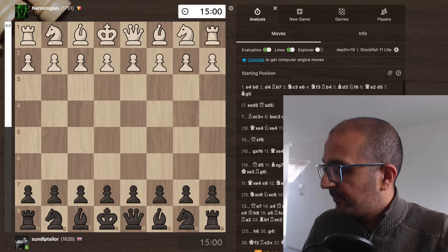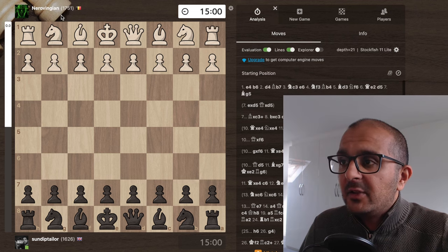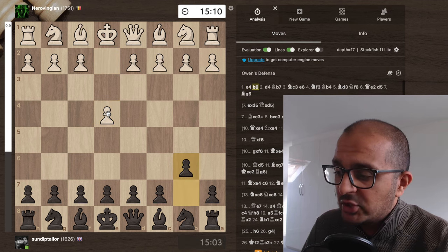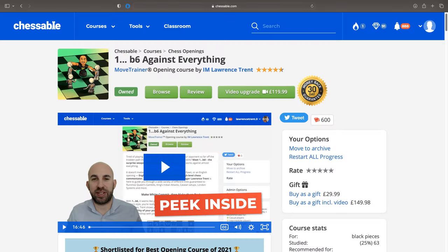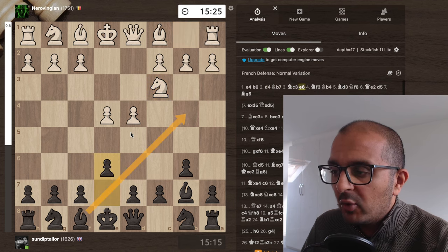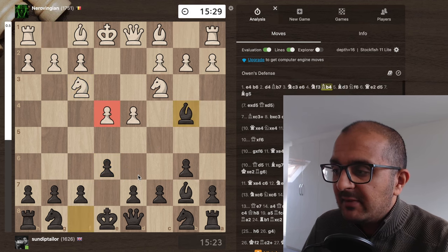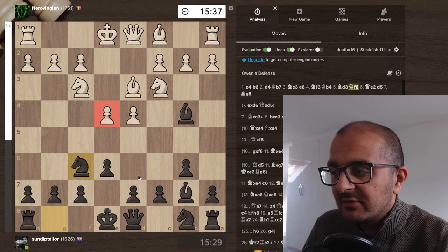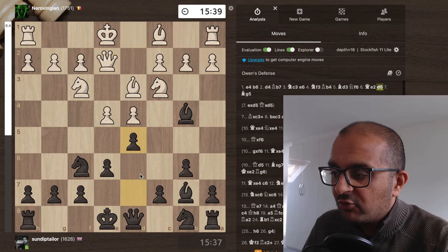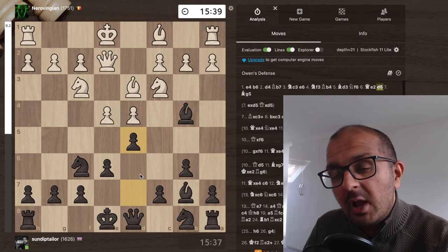We're playing a 1751-rated opponent on chess.com. They open with e4 — best by test according to Bobby Fischer. We have b6, my response against everything; I have a whole video about it. Following Lawrence Trent's chess course: d4, Bb7, Nc3 defending e4, e6 getting ready to play Bb4, Nf3, Bb4 — the e4 pawn is hanging. Bd3 defending it, Nf6 attacking it twice, Qe2 defending it twice, d5. Magnus Carlsen has played this line in a classical game at the Isle of Man Masters.